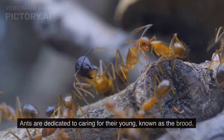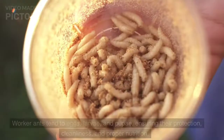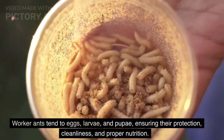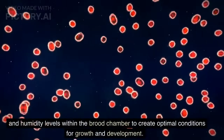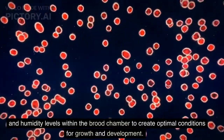Brood care. Ants are dedicated to caring for their young, known as the brood. Worker ants tend to eggs, larvae, and pupae, ensuring their protection, cleanliness, and proper nutrition. They exhibit precise control over temperature and humidity levels within the brood chamber to create optimal conditions for growth and development.